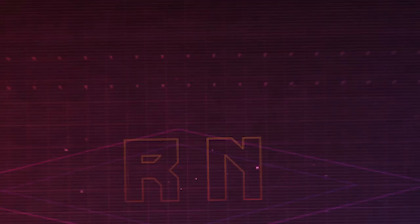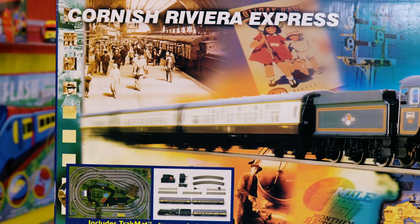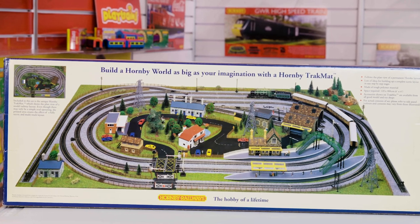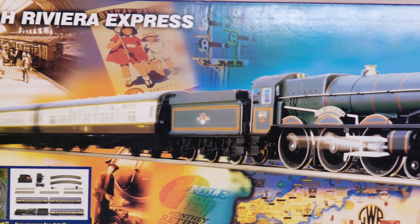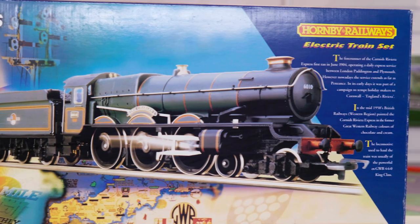This time we take a look at the Cornish Riviera Express. Released in 1997, the Cornish Riviera Express represents the West Country of the 50s, when King-class locomotives hauled the premier rated services of the BR Western region. The locomotive is King Charles I in the BR livery of the time, hauling coaches in the famous chocolate and cream of the region's former GWR identity.